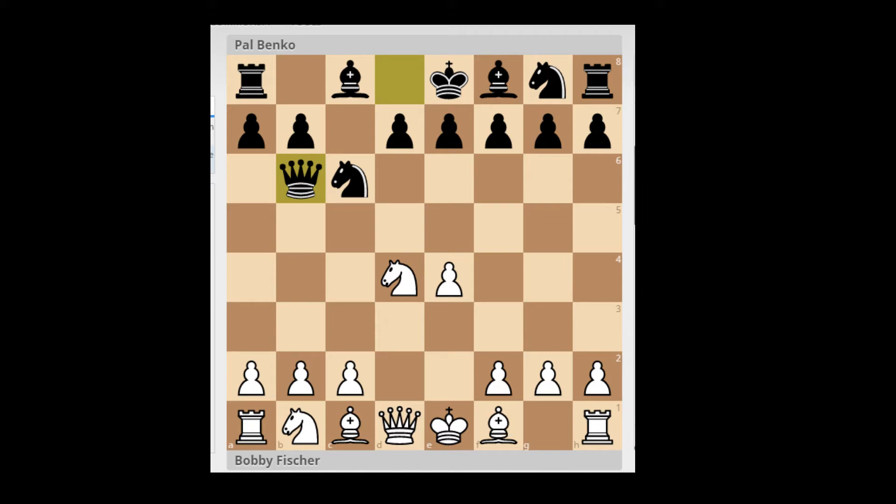Black takes on D4, Knight takes D4, and Queen B6. This move I have encountered on some occasions, but it's quite rare. When I researched this game, I found out that it actually had a name, which surprised me.